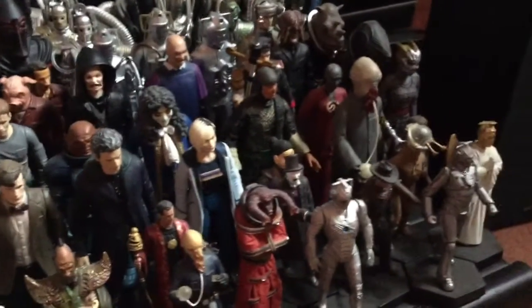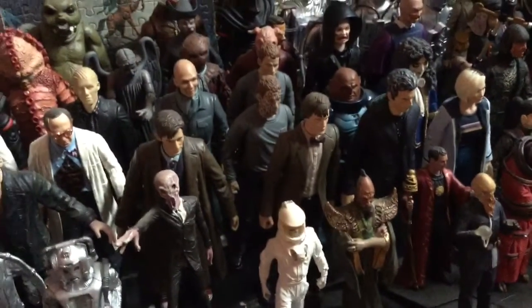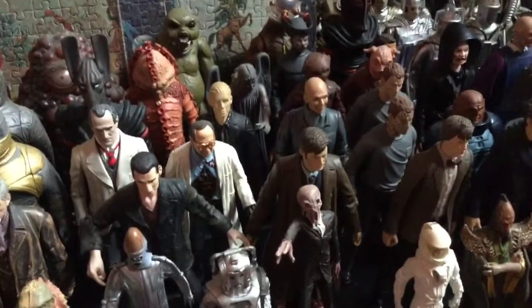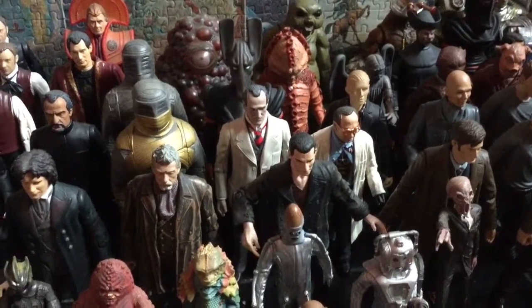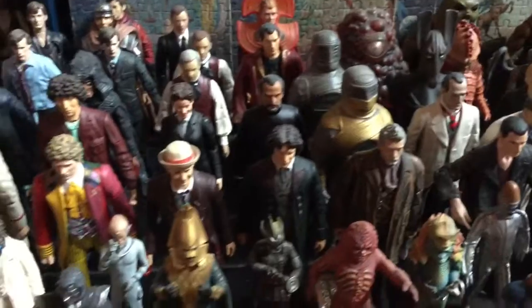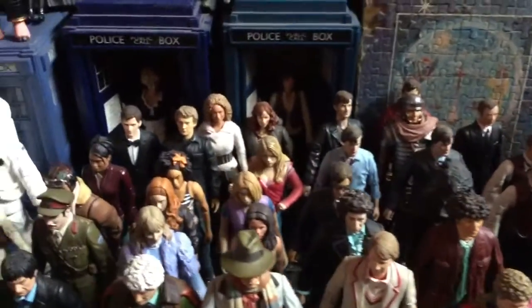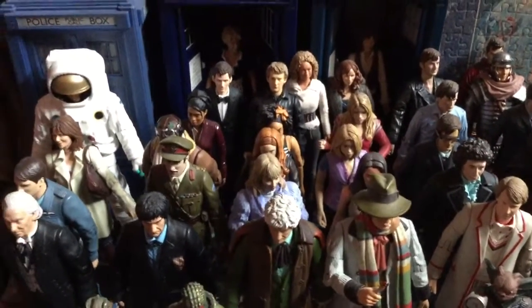So you see them here, some very interesting figures. We were watching the Pyramids of Mars. You see the gentleman in the centre there with the red neckerchief next to the mummy — he was a central character in that. Then you see various Doctors. You see Sarah Jane and Kylie in the TARDISes there. There's Rory and River Song.